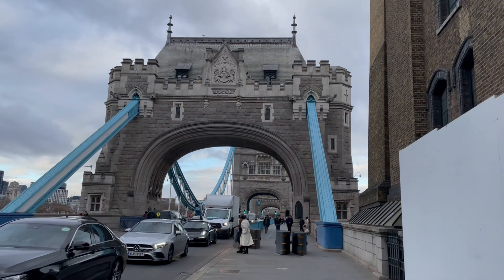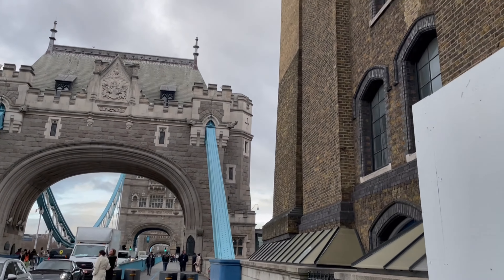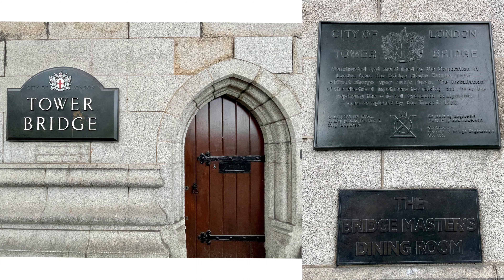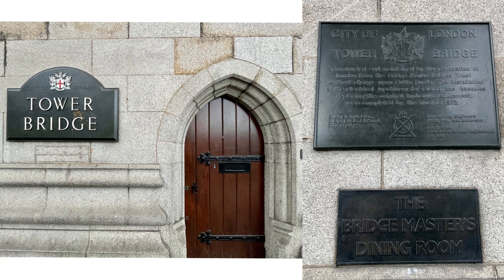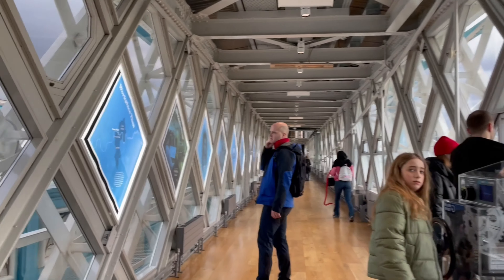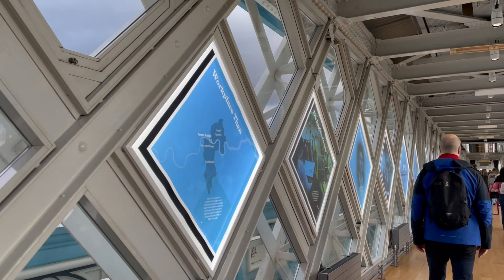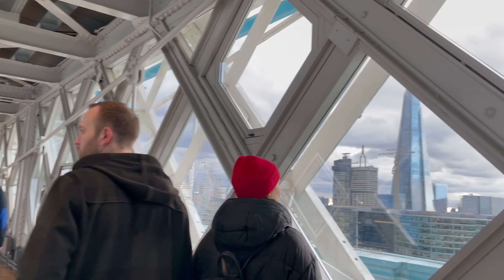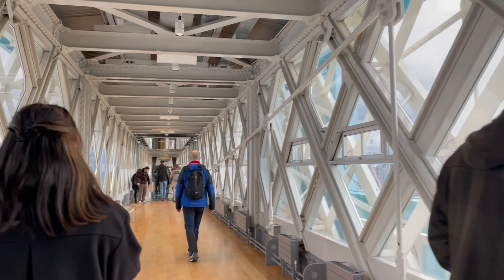Later in the day, I went to visit the Tower Bridge, which makes its way straight to the Tower of London. There is a £9.12 entrance ticket to go into the bridge. You will get to learn about the history of the bridge, walk on an unforgettable walkway with glass floors — though I'm scared of heights so I can't really enjoy that — and get to see the iconic panoramic views of London from inside the bridge.